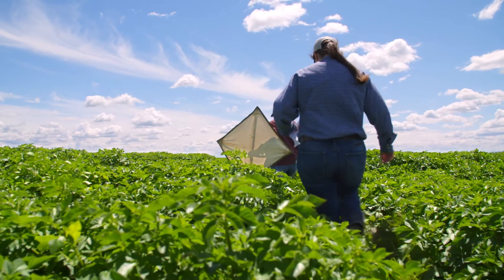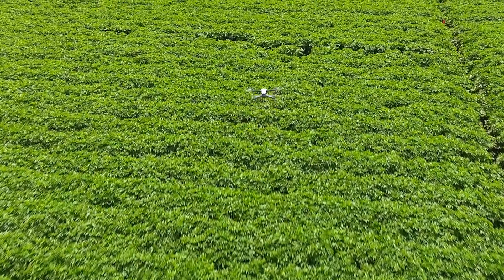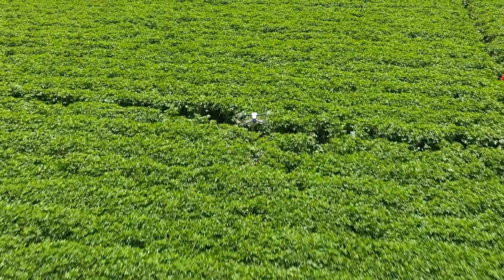When we're scouting we're stopping at 16 sites in this field that has thousands of plants. But when that drone flies over it's going to sample a huge part of that field. It'll take us over an hour to do it — it'll take the drone 20 minutes.